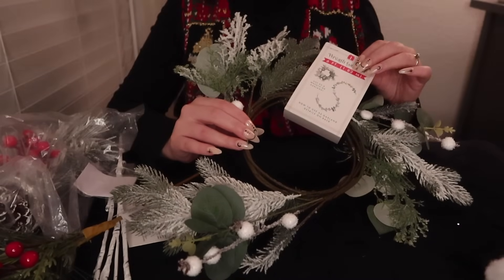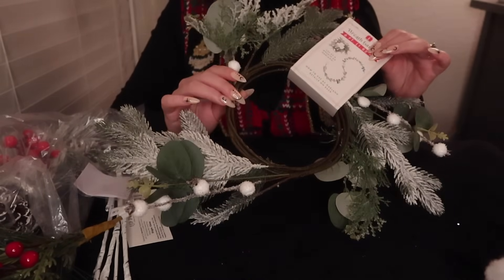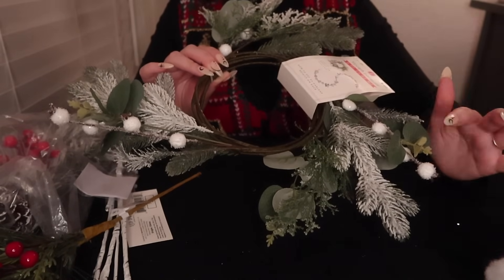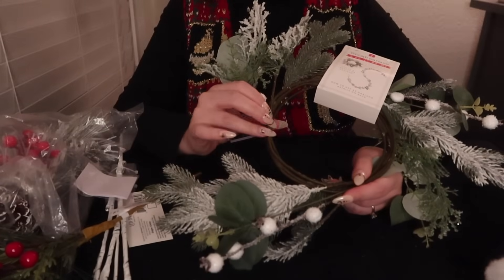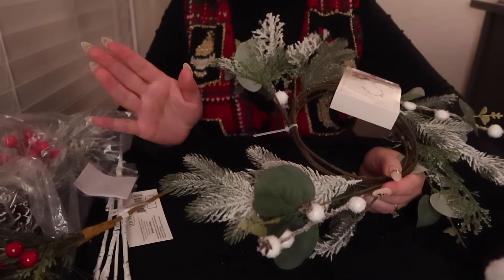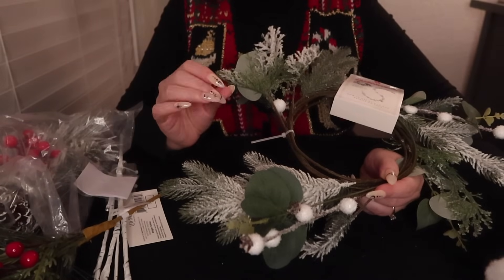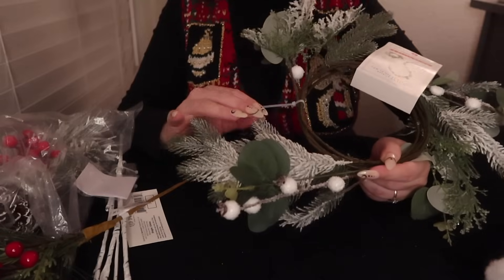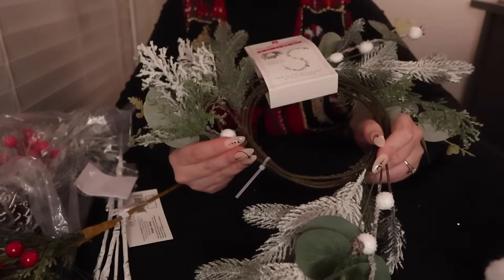This other garland is the same type but a different color theme — fake snow with little white berries or white flowers. If you're into creams and greens, this would be a beautiful piece. The fake snow can shed a little bit, just a heads up. I found some fake snow stuff at Target that shed a lot and I was like, I'm not bringing that into my home. But this one hasn't been that bad.